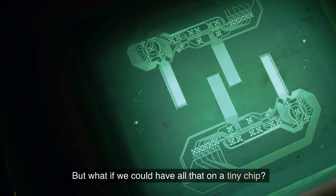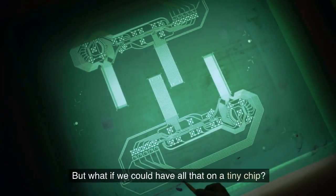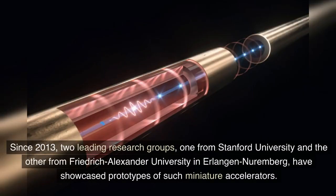But what if we could have all that on a tiny chip? Since 2013, two leading research groups — one from Stanford University and the other from Friedrich Alexander University in Erlangen-Nuremberg — have showcased prototypes of such miniature accelerators.